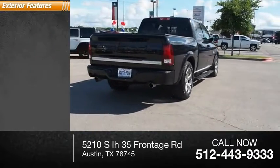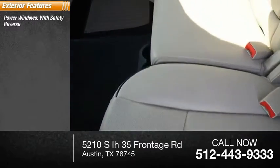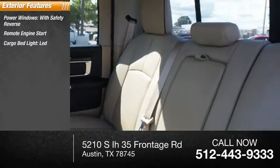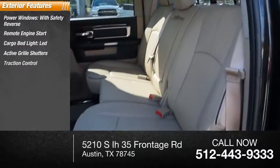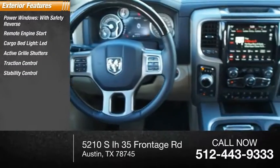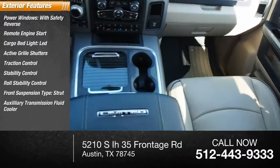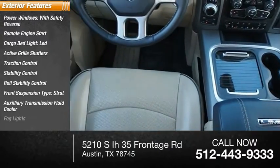Here are some of this vehicle's great options: power windows with safety reverse, remote engine start, cargo bed light LED, active grille shutters, traction control, stability control, roll stability control, front suspension type strut, auxiliary transmission fluid cooler, fog lights.